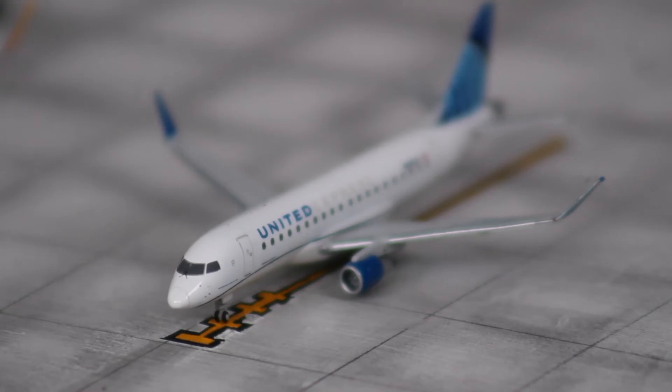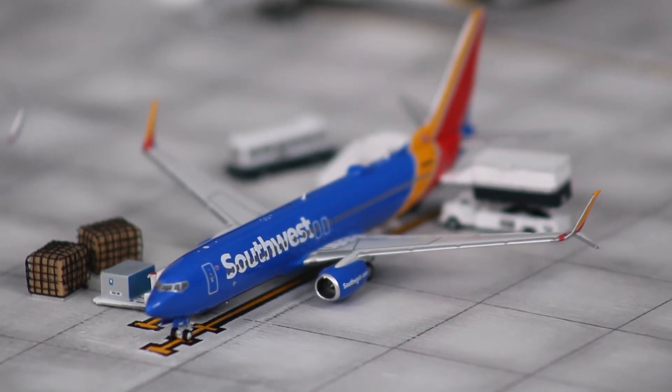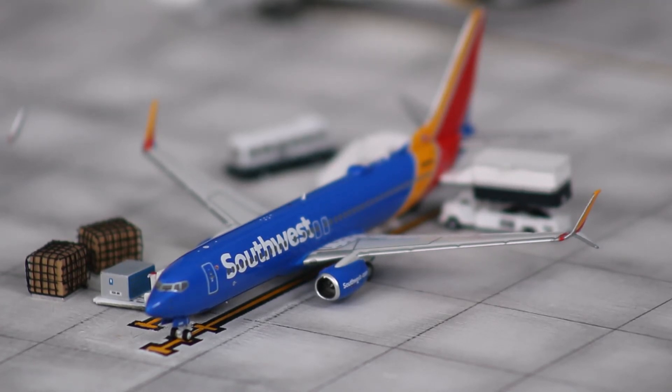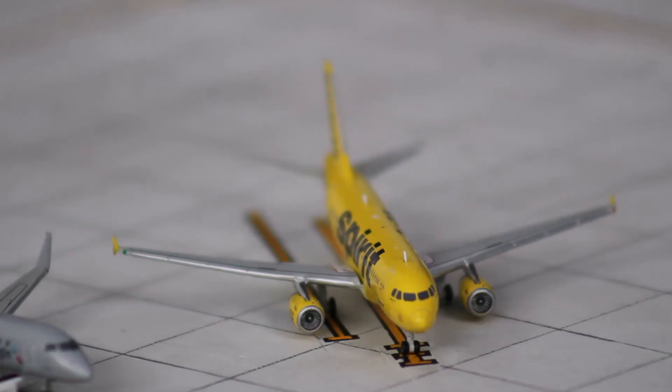Right next to him, we have a United Express E-175 in the Evo Blue livery as well. This guy arrived in from Newark last night and is heading out to Chicago this morning. Moving over to the southwest part of Concourse A, we have a Southwest 737-800 that arrived in from Denver International Airport and will be heading out to Baltimore-Washington International. Here we have a Southwest 737-700 in the Triple Crown 1 livery that arrived in from Baltimore-Washington at around 9 p.m. last night and is heading out to Southwest Florida International Airport at around 9 a.m. And here we have a Spirit Airlines Airbus A319 in the Banana livery that arrived in from Fort Lauderdale last night and will be heading back there in a couple of hours.